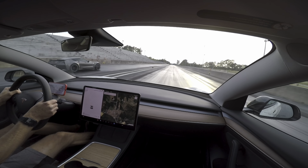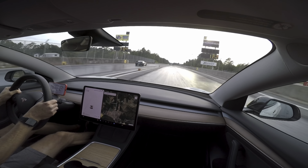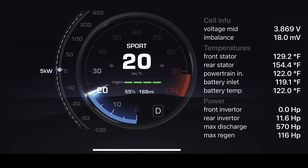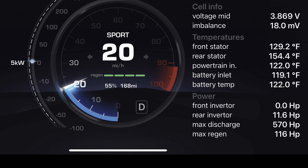To illustrate this point even further, I tested this with a state of charge of 55% and the battery temperature at 122 degrees Fahrenheit. The max discharge rate was 570 horsepower. That is almost 70 horsepower greater than the cold battery at 89% state of charge.